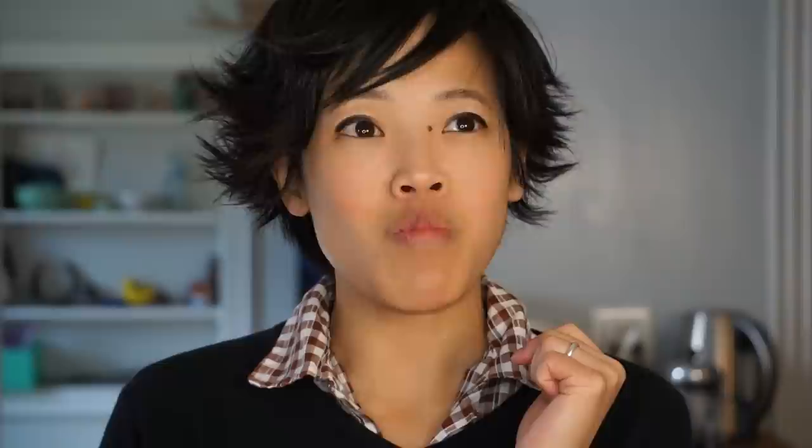Itadakimasu! Mmm! Those are nice little biscuits. They're actually coconutty. They have the texture of like a Nilla wafer or a biscuit-type cookie, but the flavor is lovely. It's coconutty and buttery and scrumptious.